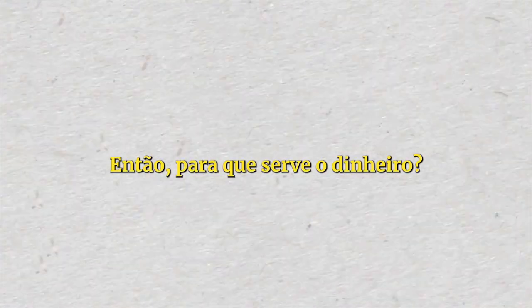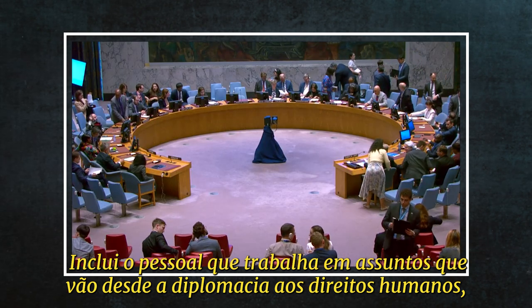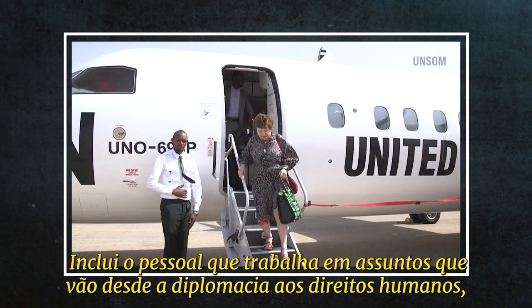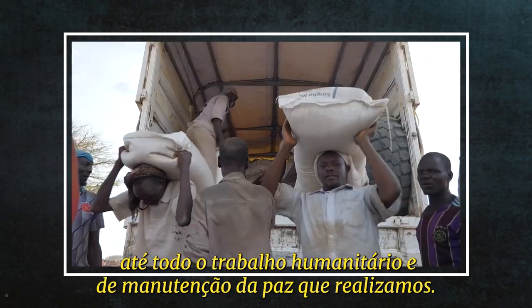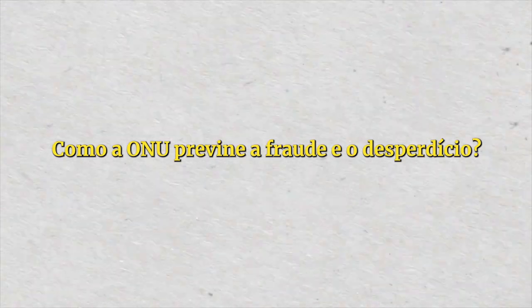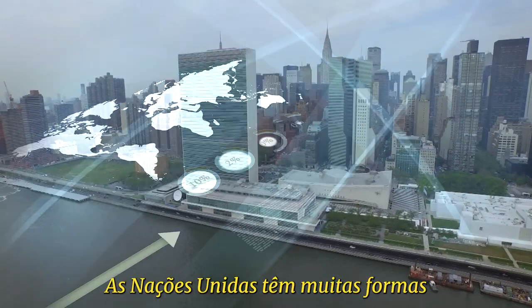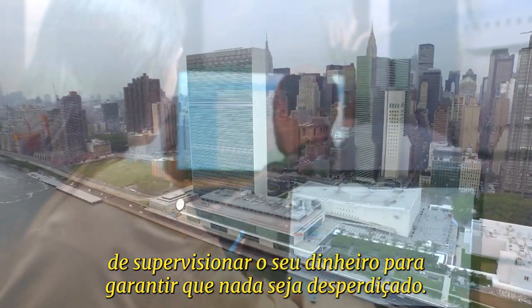So what is the money for? The Secretariat is the main body of the United Nations. It includes the staff who work on things ranging from diplomacy, to human rights, to the rule of law worldwide, to all the humanitarian and peacekeeping work that we do. How does the UN prevent fraud and waste? The United Nations has many ways of having oversight over their money to make sure that none of it is wasted.